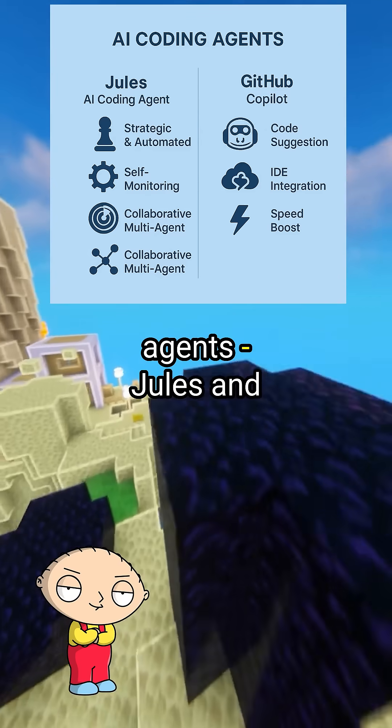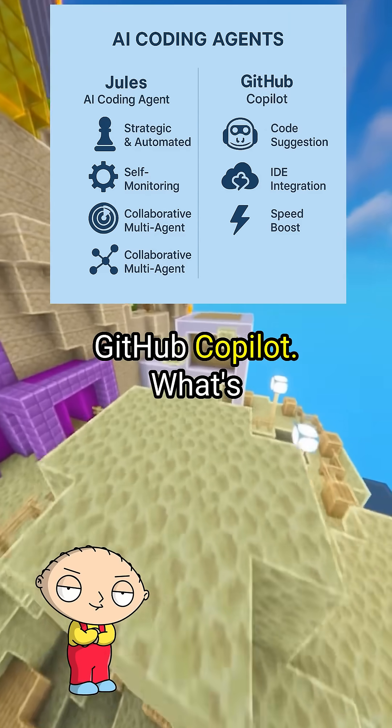Peter, I keep hearing about these AI coding agents, Jules and GitHub Copilot. What's the difference between them?